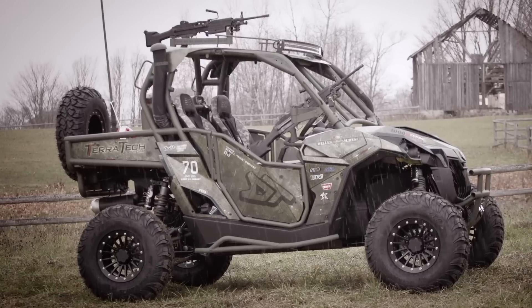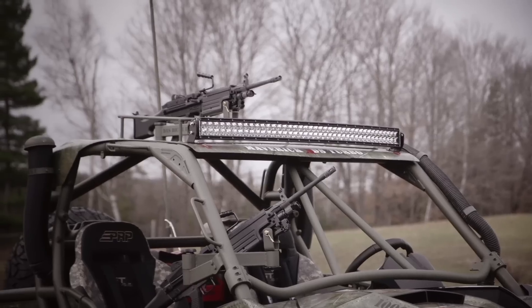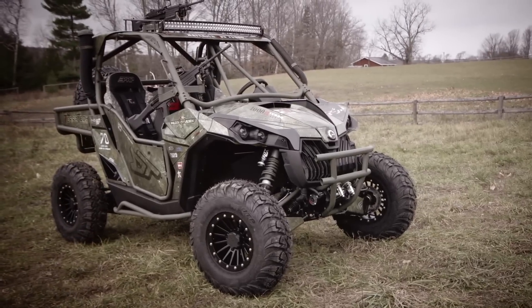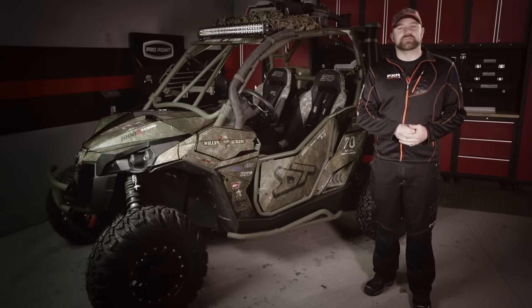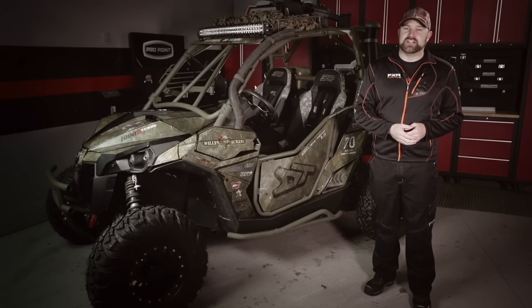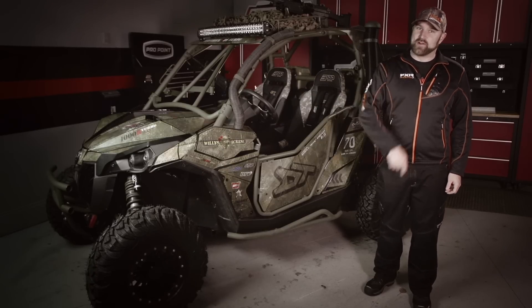For anyone wondering what will happen to the Black Devil Maverick now that the contest is over, have no fear. The Black Devil will be appearing at events and in Can-Am dealerships for the next year. We hope it will continue to generate support for our troops and veterans. Stay tuned to the Dirt Trax website and Facebook page to find out if the Black Devil Maverick will be making a stop somewhere near you.